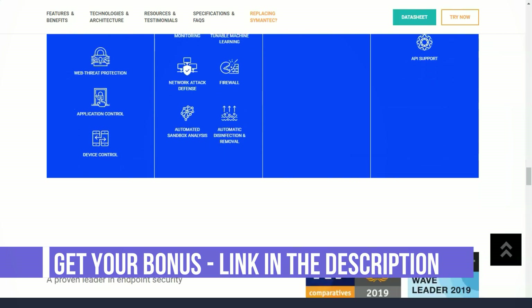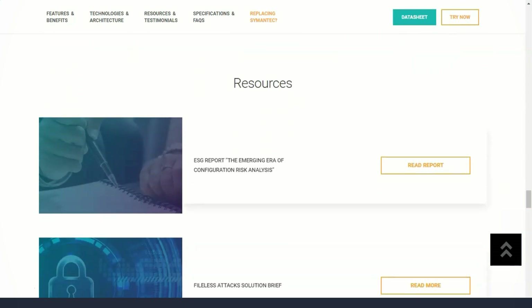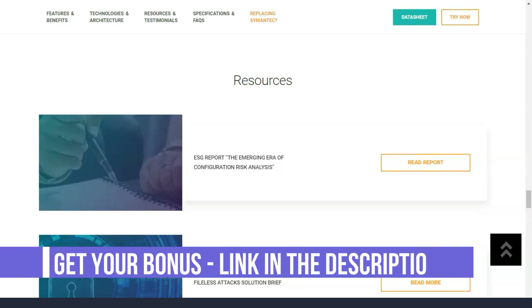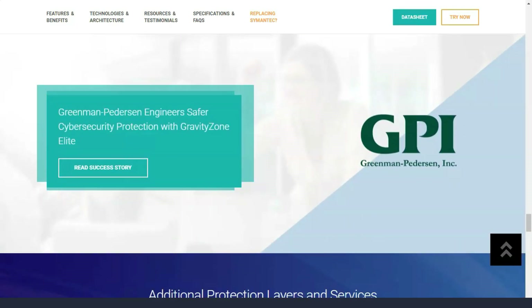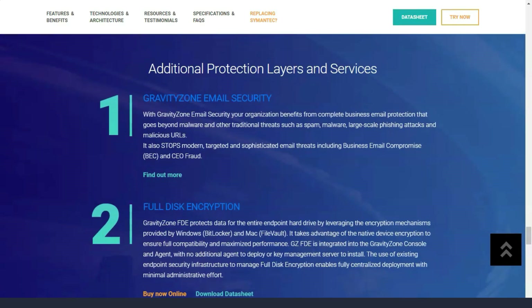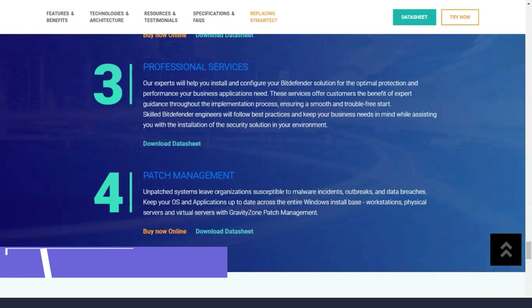The Bitdefender Antivirus Plus starter pack provides several additional features, most of which are not included in competitors' starting plans. It includes multi-layered ransomware protection with a higher level of protection than the free version, 200 MB of encrypted VPN traffic every day — roughly equal to one movie on Netflix — and 24/7 support. The most important features are anti-phishing, fraud protection, and secure online banking, which keep your sensitive information safe from hackers.